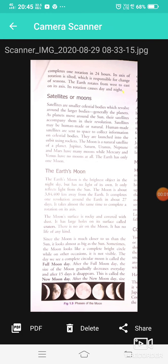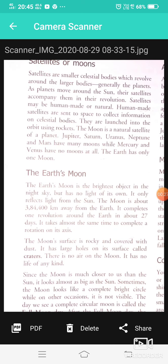Hello students, today I am going to complete our remaining chapter. The chapter's name is 'Our Solar System' in Geography Chapter 1. As you know, we have completed the first half of this chapter.